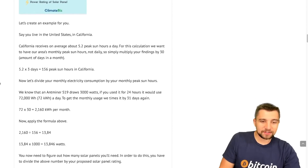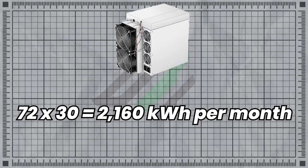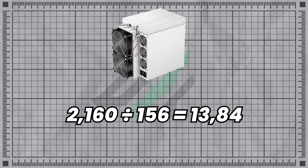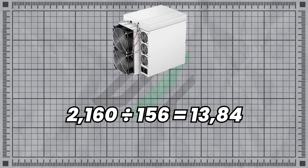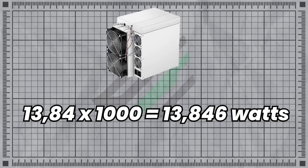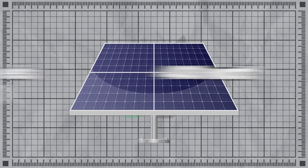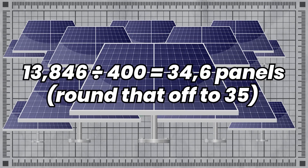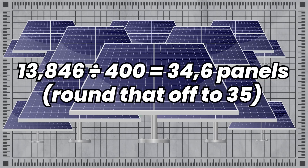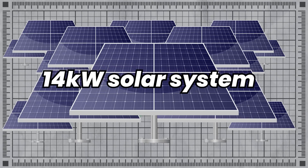Kyle Browning has already crunched the numbers for us. 72 kilowatt hours — one miner running 24 hours a day — times 30 brings you to 2,160 kilowatt hours per month. Divide that by 156, bringing us to 1,384. 1,384 times 1,000 is 13,864 watts. Then with standard 400-watt solar panels, you would need 34.5 — really 35 — solar panels. In other words, you will need a 14 kilowatt solar system to mine Bitcoin with solar power.